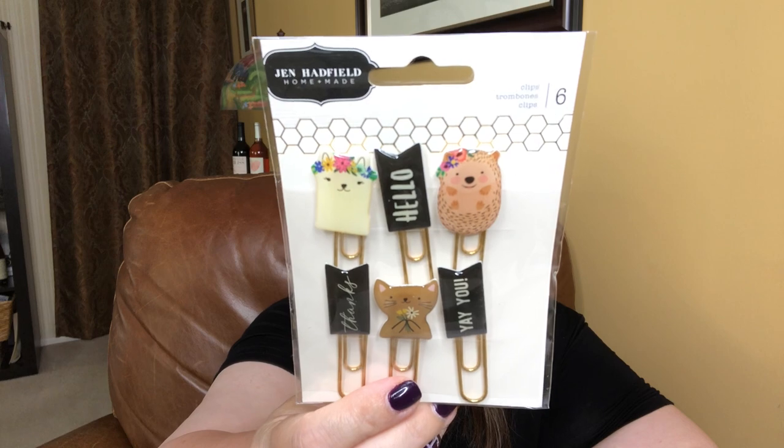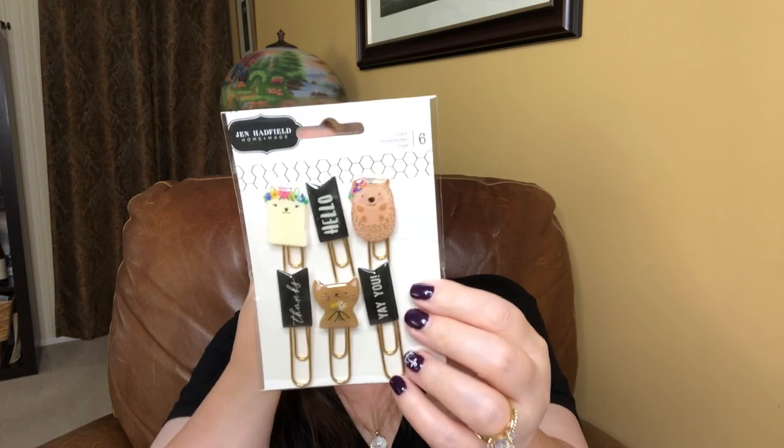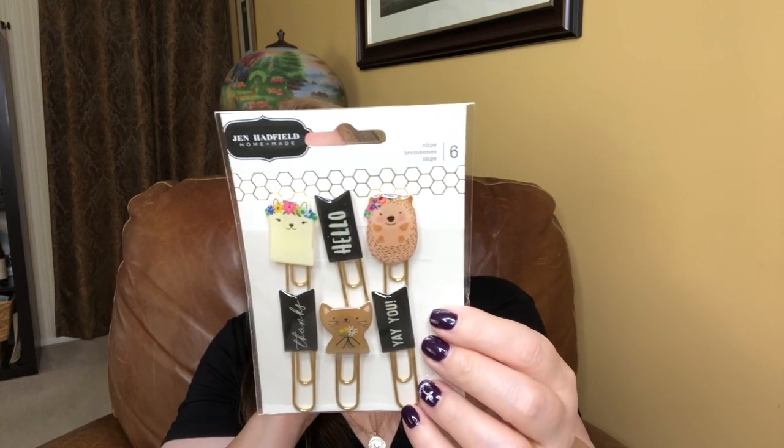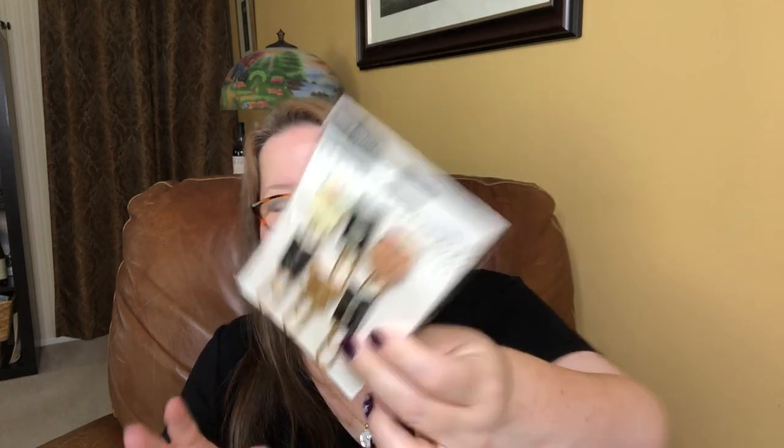Love stickers. We also have some paper clips — these are so stinking cute. It looks like a cat, a llama, and a hedgehog. I know right away which granddaughter is going to want these — she has always loved hedgehogs and llamas. They say 'hello,' 'yay you,' and 'thanks.' Those are so cute.